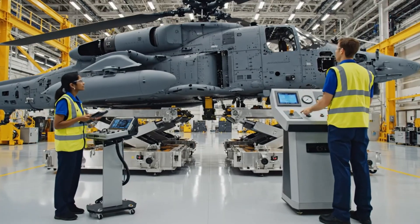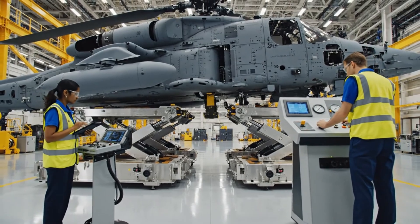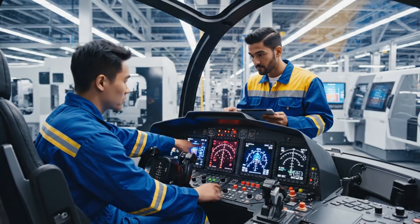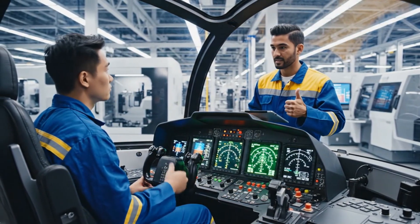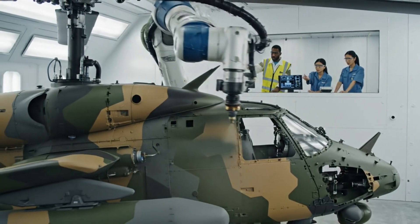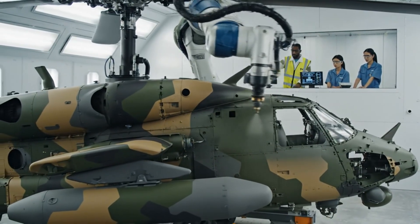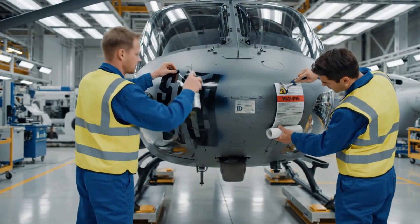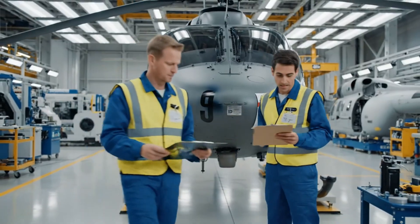Engineers performing vibration tests by mounting the Apache fuselage on hydraulic shake platforms. Switching modes now — check the yellow parameters. Reading stable, test sequence complete. All systems nominal.